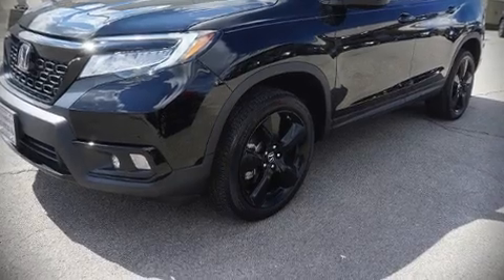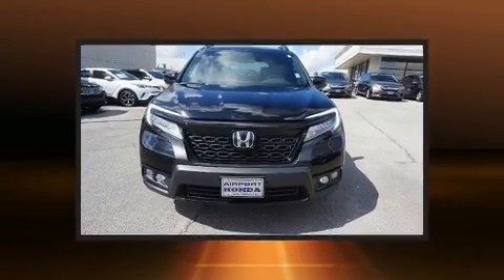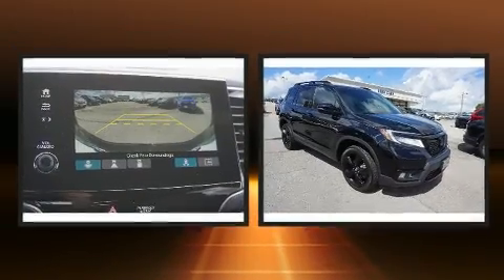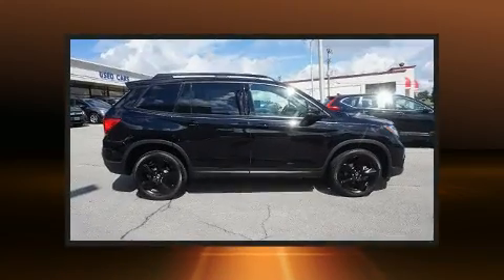Load your family into the 2019 Honda Passport. With just over 30,000 miles on the odometer, this four-door sport utility vehicle prioritizes comfort, safety and convenience.